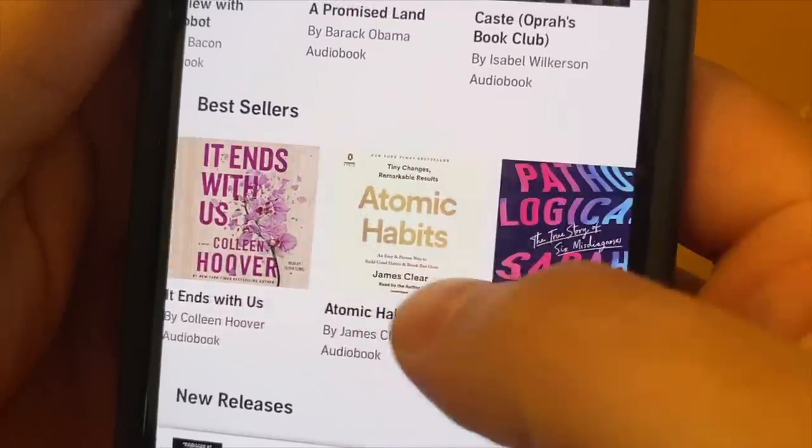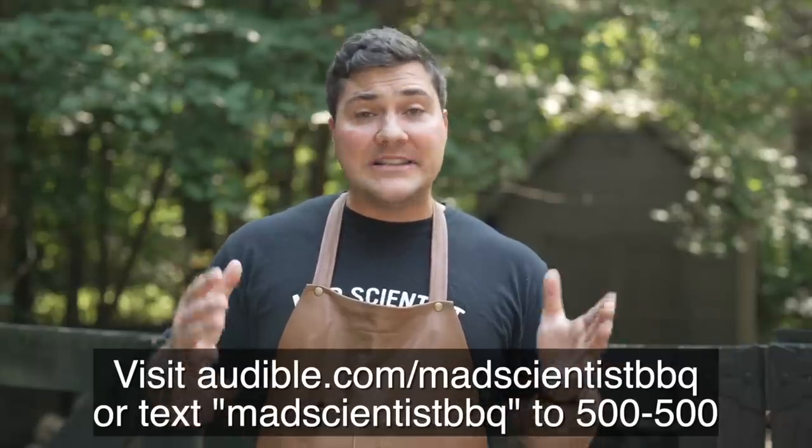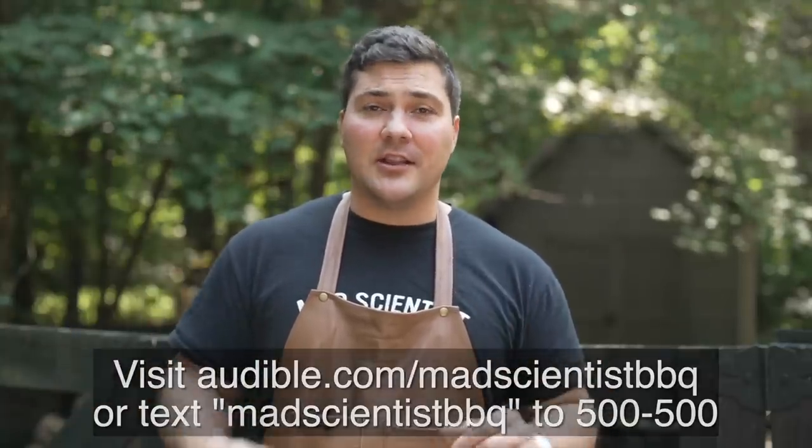For instance, if I'm out here running the smoker for a long period of time, I'm listening to Audible because I can use that time watching a fire to also learn about World War II or the carnivore diet or things that interest me. All of these resources make Audible a tremendous value. As a member, you get one free title to keep each month, including bestsellers and new releases. New members get to try Audible free for 30 days. If you're interested, go to audible.com/MadScientistBBQ or text MadScientistBBQ to 500-500. I highly recommend it — I know if you guys try it, you'll love it too.